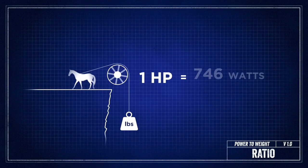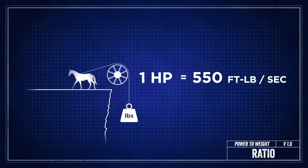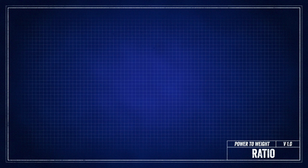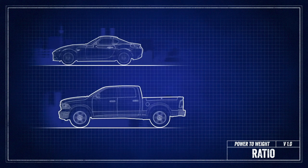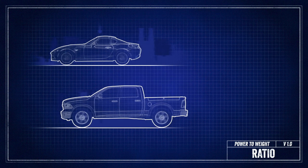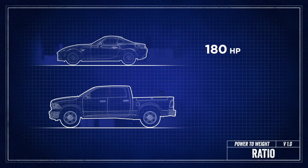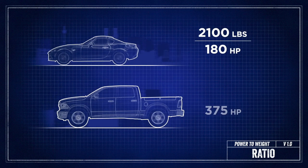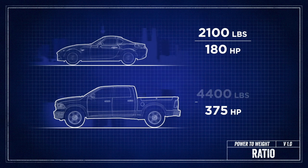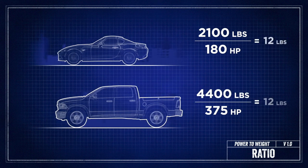Since horsepower is a standardized unit of power and pounds are a standardized unit of weight, we can use them to predict how fast the car will go. Two completely different vehicles, say a Mazda Miata and a Dodge Ram, can run identical 0-60 and quarter-mile times, because they have the exact same power to weight ratio. The Mazda Miata has 180 horsepower and weighs 2,100 pounds, whereas the Ram has 375 horsepower and weighs 4,400 pounds. But on track they're basically the same because they each have 12 pounds to push around per horsepower.